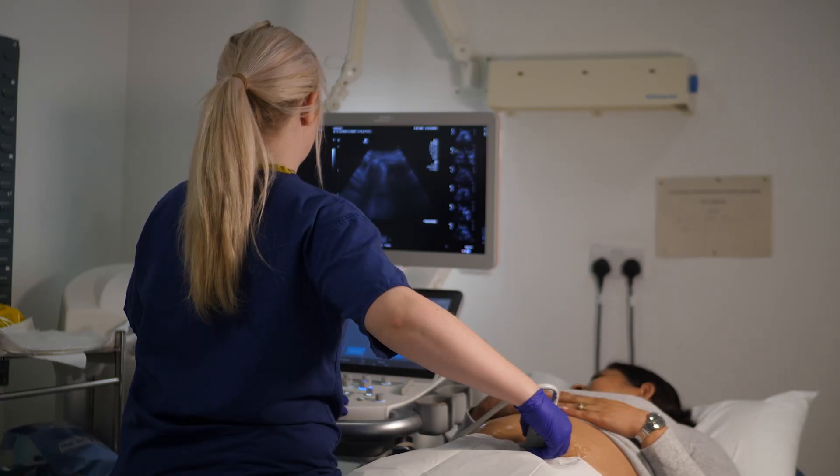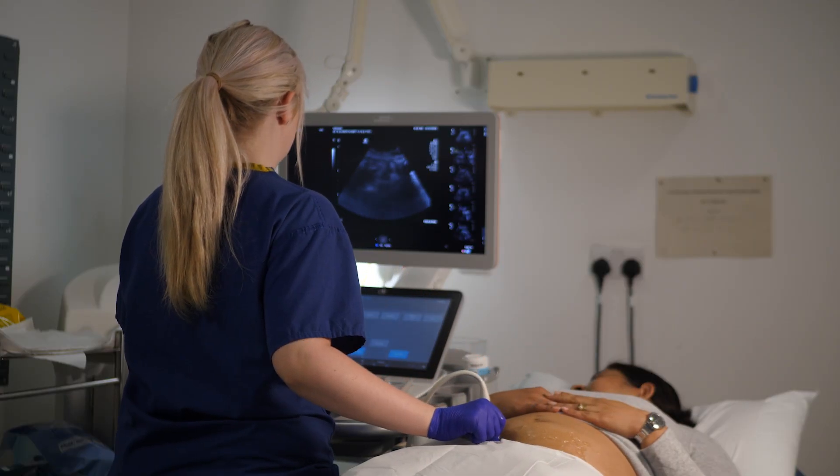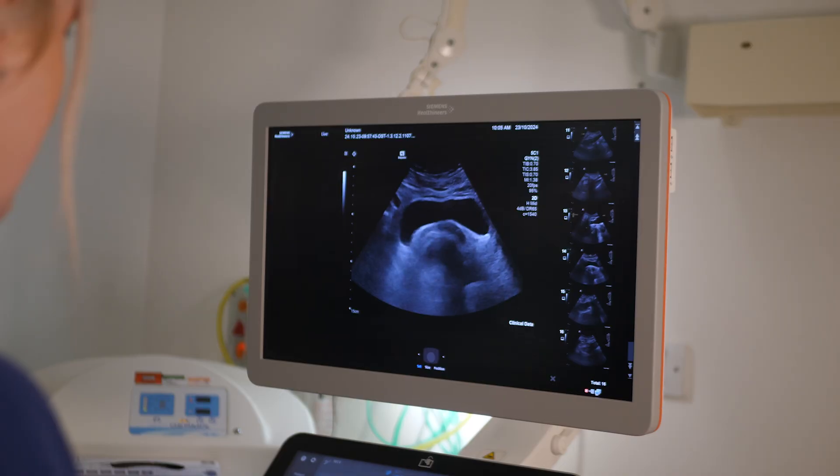Of all the tests, the one that performed the best was called the IOTA-ADNEX model. What we found was we could accurately identify 96% of women with ovarian cancer — the best sensitivity of all available tests for ovarian cancer.